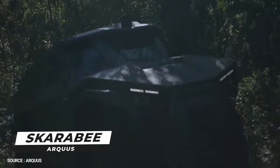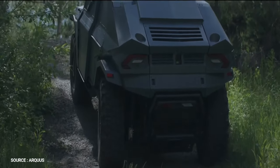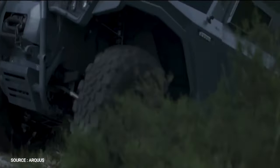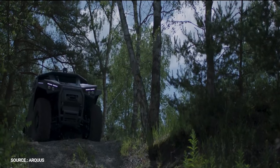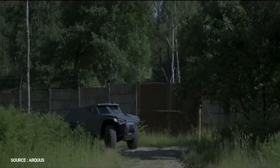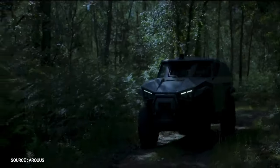Number 3. Scarabee by Arcus. The Scarabee is a light armored 4x4 vehicle equipped for reconnaissance, scouting and support, in contact with the enemy or behind the lines. The Scarabee was created in collaboration with French small businesses and startups by a small team of Arcus experts, with 95% French suppliers.